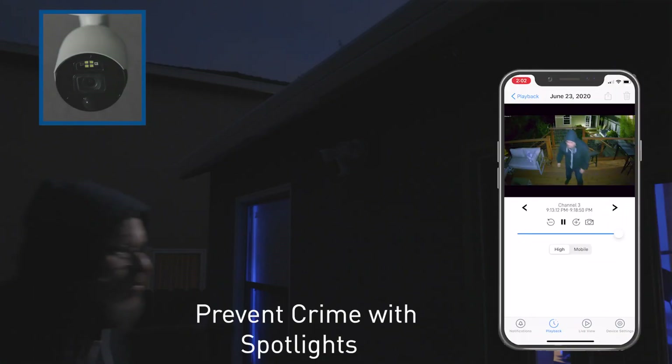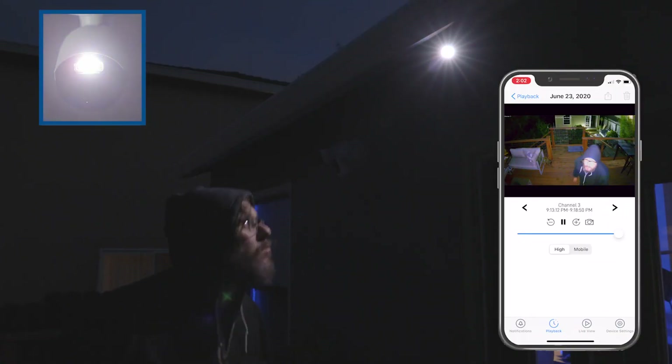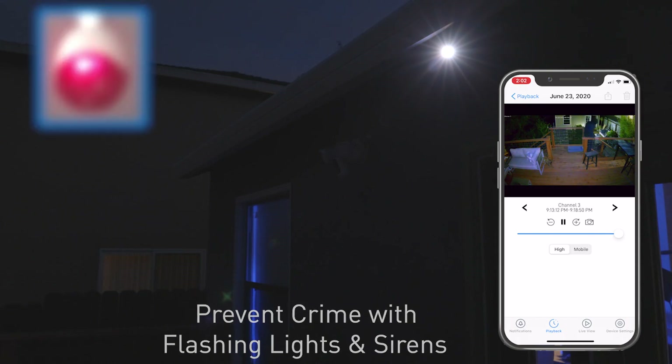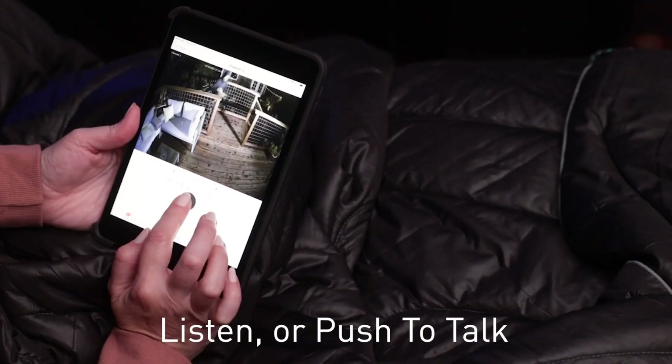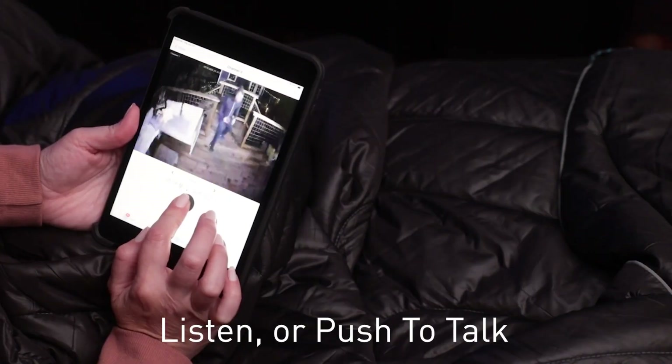Actively prevent crime with spotlights, Swann Force red and blue flashing lights, and sirens. You control everything with the Swann Security app, and can use two-way audio to warn intruders: "Hey, you — get out of here, I'm recording you."